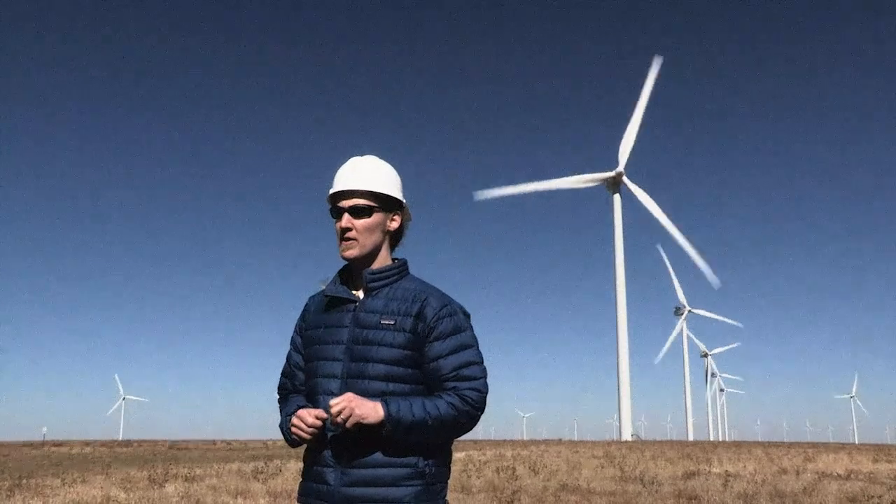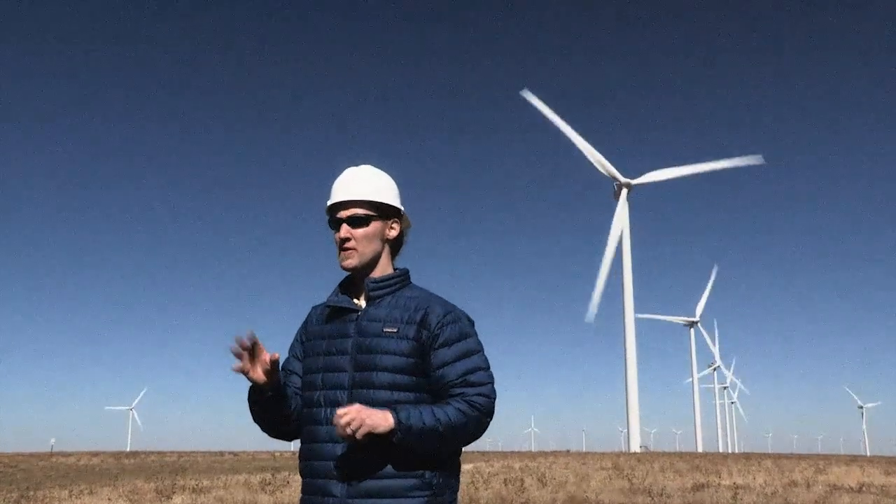You can have an impact on energy too by choosing how much energy you use, where you get it from, or joining the energy industry itself, perhaps bringing some fresh new ideas to this vital part of our lives.